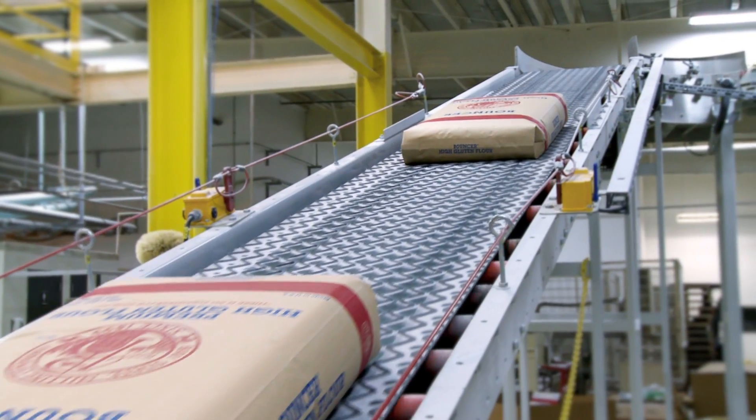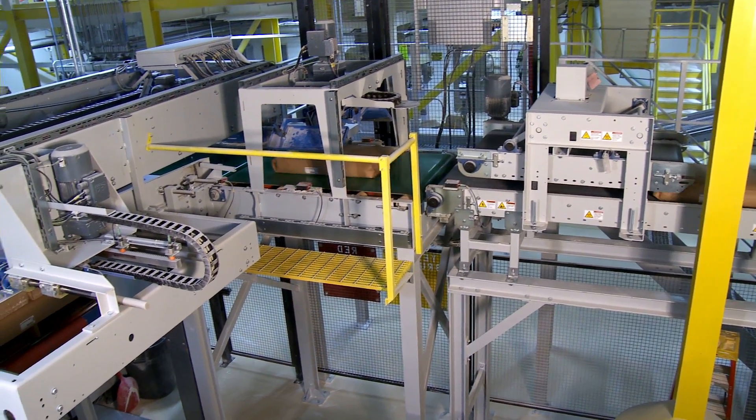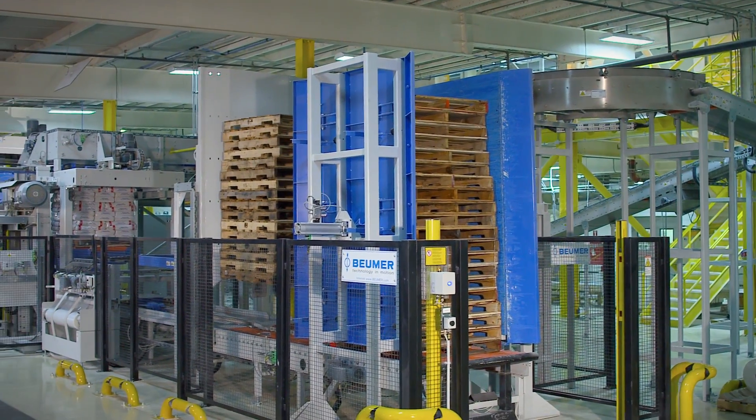Along with upgrading the bagging line, Bay State also decided to upgrade the plant's palletizing and pallet packaging system. The company wanted to improve pallet shape and maximize palletizing system uptime. They wanted a system that would produce square and uniform pallets to improve stackability in their warehouse, and a system that would provide high uptimes and minimal maintenance.